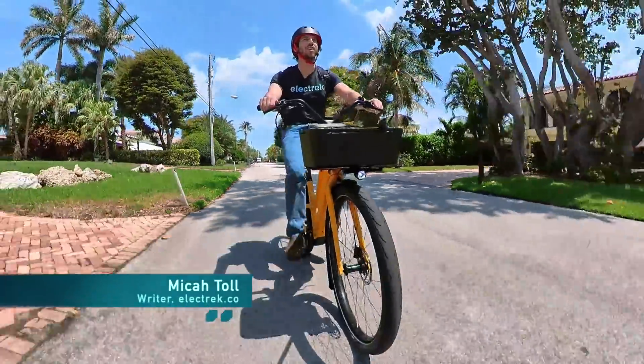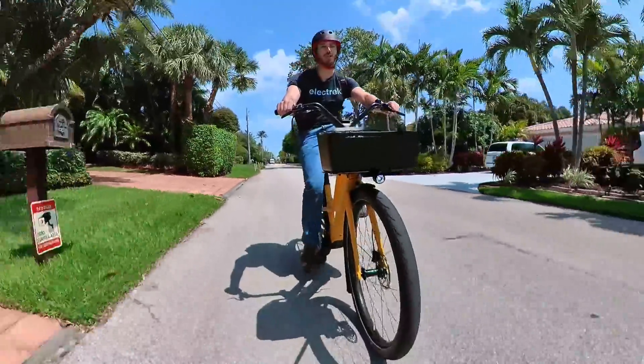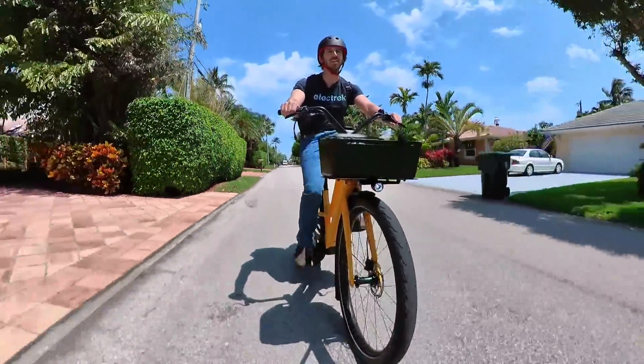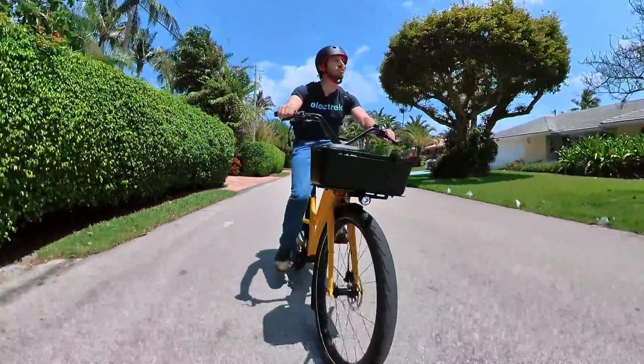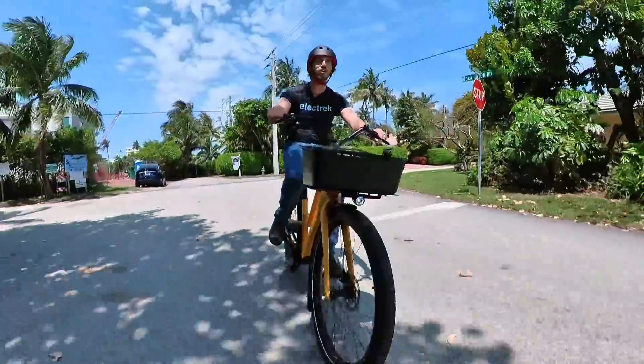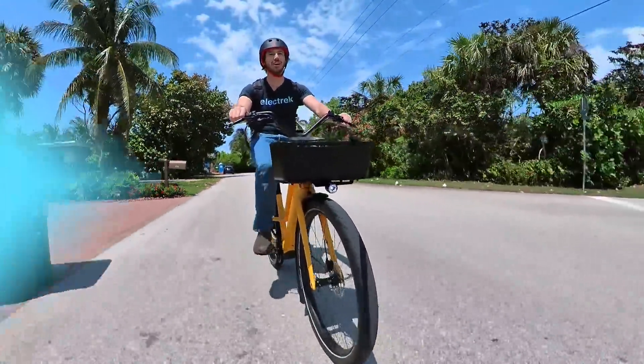Hey everyone, Micah here with Electrek. Today the sexy little yellow e-bike I am riding around on is the Specialized Turbo Como SL. It is a beautiful day here in sunny South Florida. I am cruising this beautiful neighborhood that I could never afford to live in, so I think I'm just going to go for a fun ride — why don't you come along and join me. Oh, and we'll probably check out the bike too.